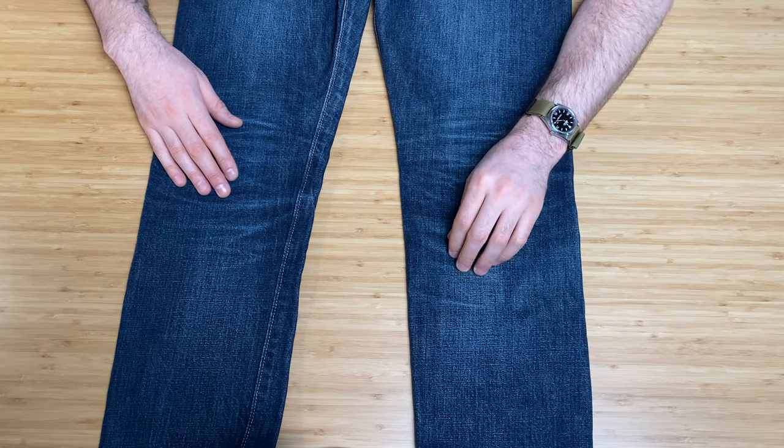Coming back to the front for the lower leg — the left knee is a little more worn than the right side. I work in an office but I probably favor my left side when going down on a knee. It tells a story. There are some little whiskers on the side just from the fabric bunching up. Not too much to talk about there.